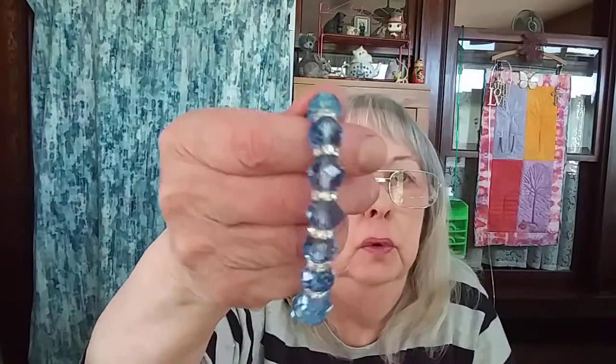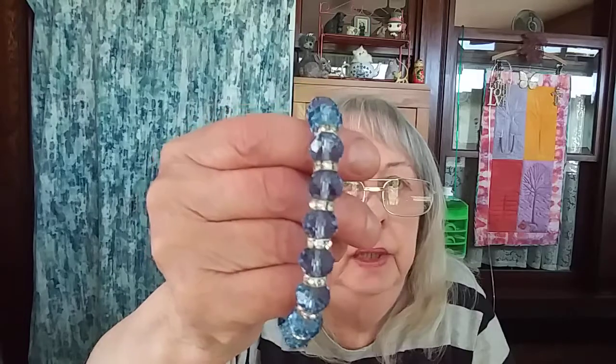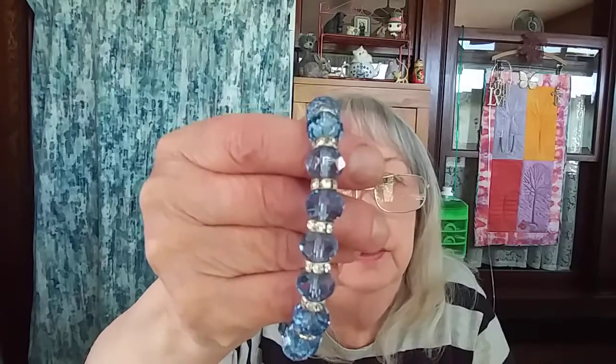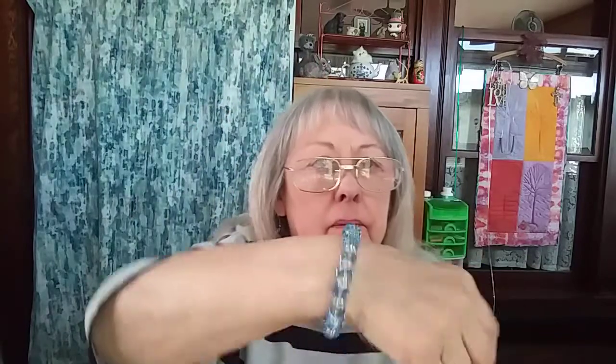Then I got this one — I love it. It's a pale blue Swarovski with little rondelles in between and clear rhinestones. It's a stretch bracelet. Looks so pretty, very, very nice.